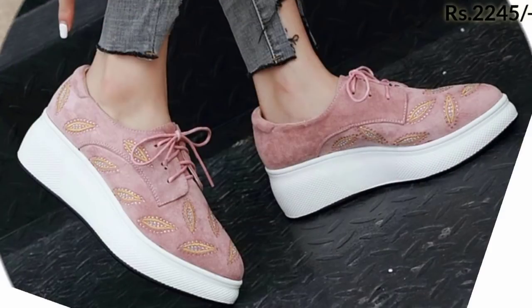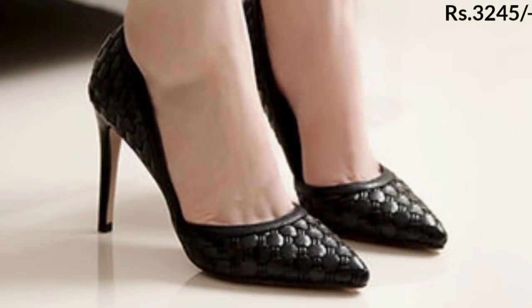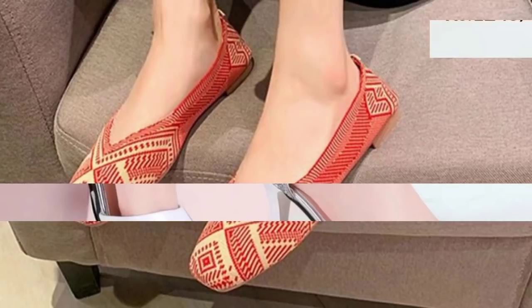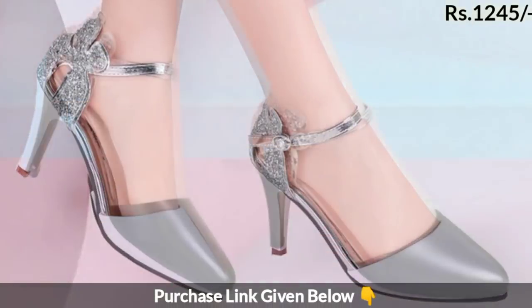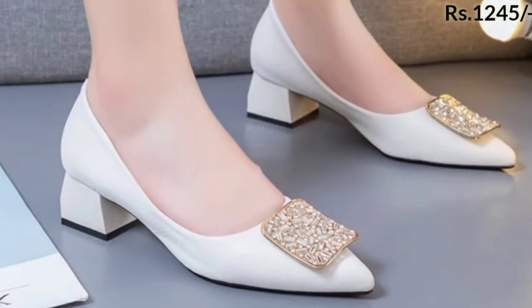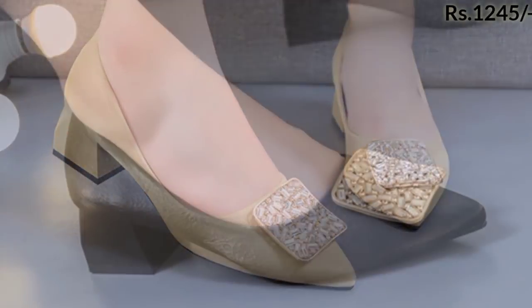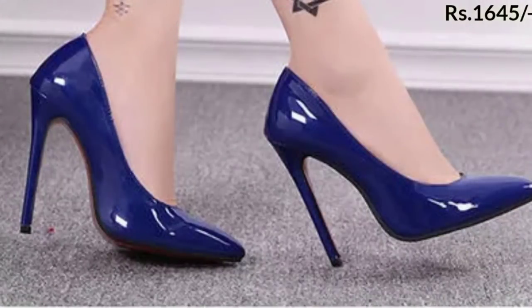Hello everyone, welcome to our channel Bellybase, where you get the new footwear designs. Today I have brought a very stylish, beautiful and practical footwear collection for women. We have mentioned the price of these footwears — different price ranges are available in this collection. I request you keep watching this video till the end so you come to know about all these beautiful designs and styles.